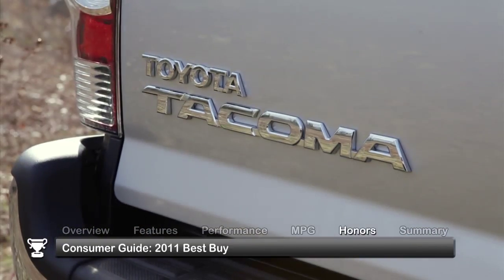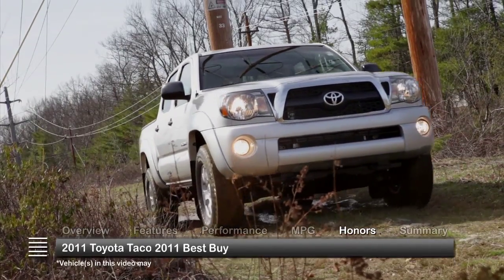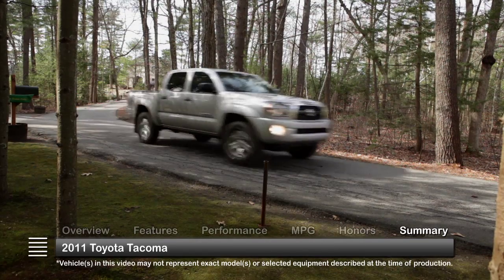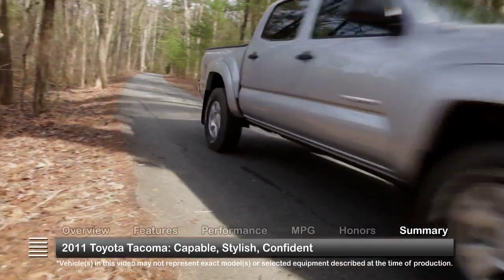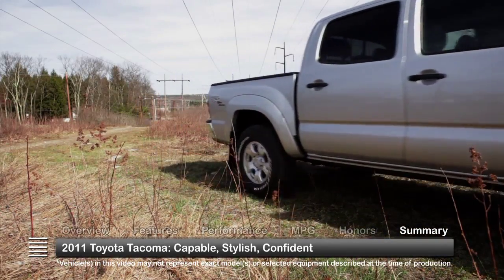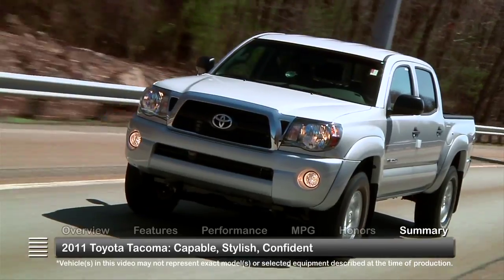The Toyota Tacoma was named the Consumer Guide 2011 Best Buy. The 2011 Toyota Tacoma is a top choice in the midsize pickup segment thanks to its highly capable platform and wide array of configurations. Whether commuting to work or hauling camping gear off-road, the 2011 Toyota Tacoma gets the job done with confidence, style, and ease.